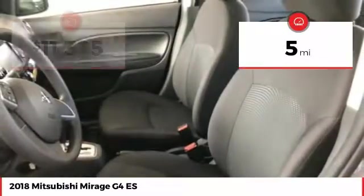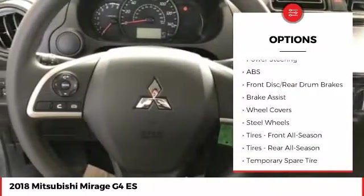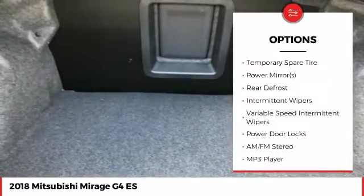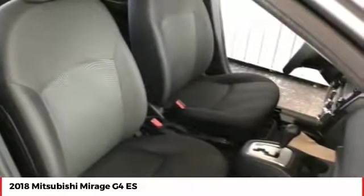This vehicle has less than 100 miles. Here are some of this vehicle's great options: stability control, traction control, keyless entry, anti-lock braking system, steering wheel audio controls, backup camera, Bluetooth, adjustable steering wheel, power steering, driver airbag.